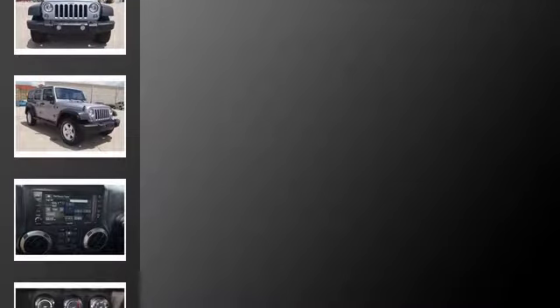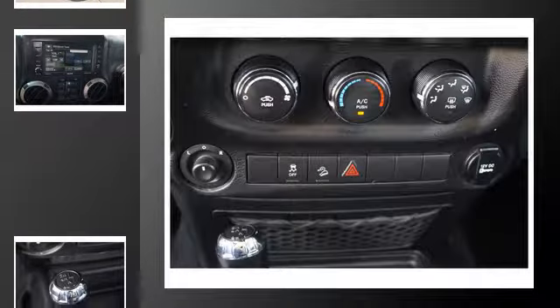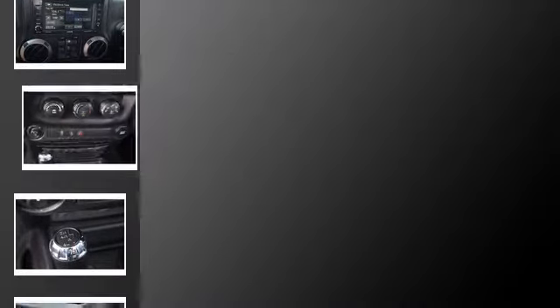All of the following features are included: traction control and stability control systems, skid plates, front fog lights, fog lamps, an anti-lock braking system, and a trip odometer.